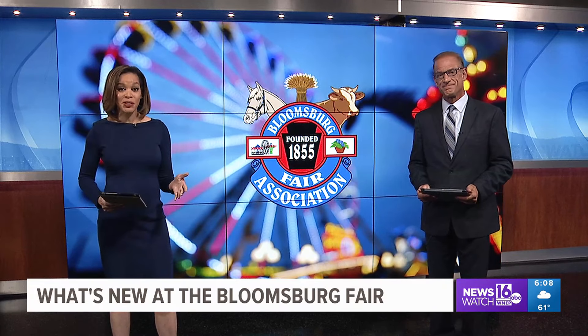The 169th Bloomsburg Fair is underway, and it gets bigger every year. From new food vendors, to rides, to attractions, Newswatch 16's Mackenzie Auker is live from the fairgrounds to show us what's new this year. Scott Lee said there truly is something for everyone at the Bloomsburg Fair — this year, there are 60 new vendors and attractions.